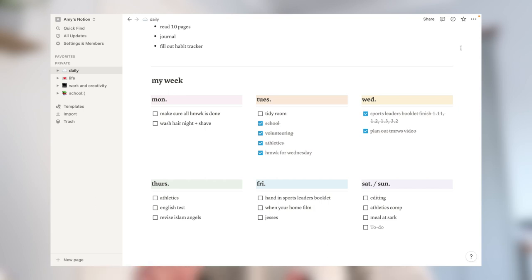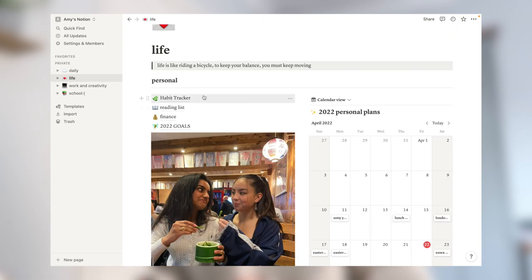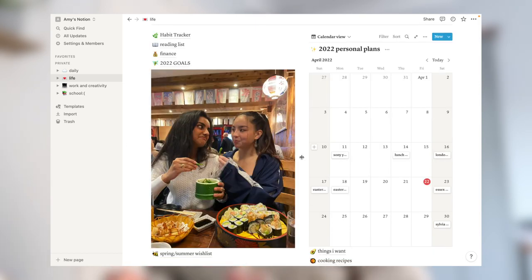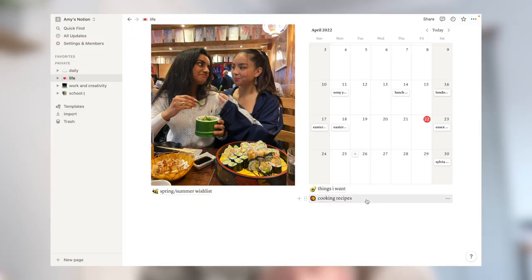If I scroll down the daily page, I also have a basic week planner — just a few key things I need to remember for each day. The next page is called 'Life,' and at the top of this page I have a habit tracker, a reading list, a finance list, and some goals for that year. I also have a photo of me and my friend when we went for sushi, a little calendar I basically plan my whole life on, and then a page for things I want — which is essentially just a wish list to fuel my shopping addiction.